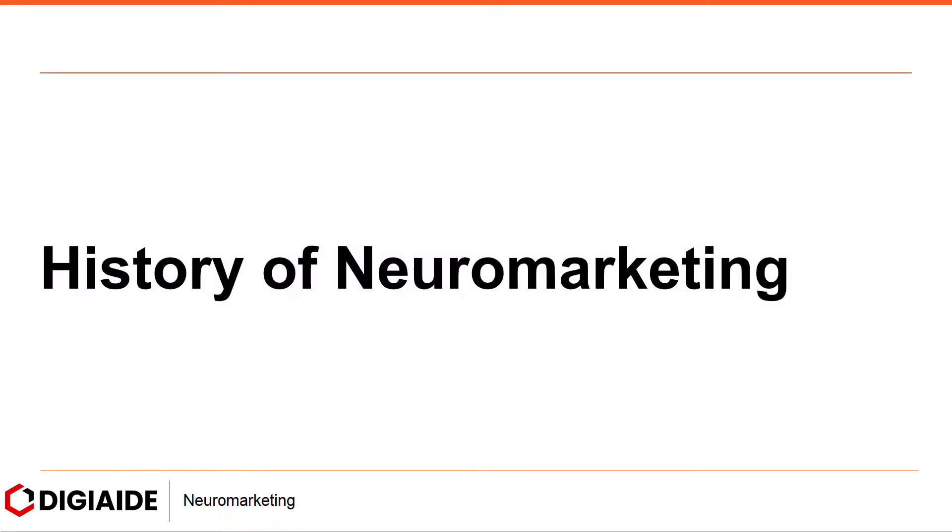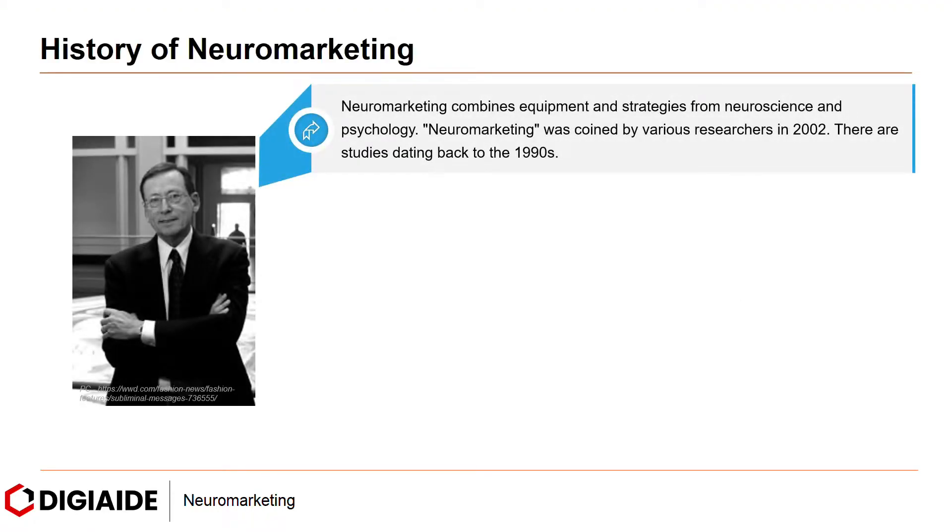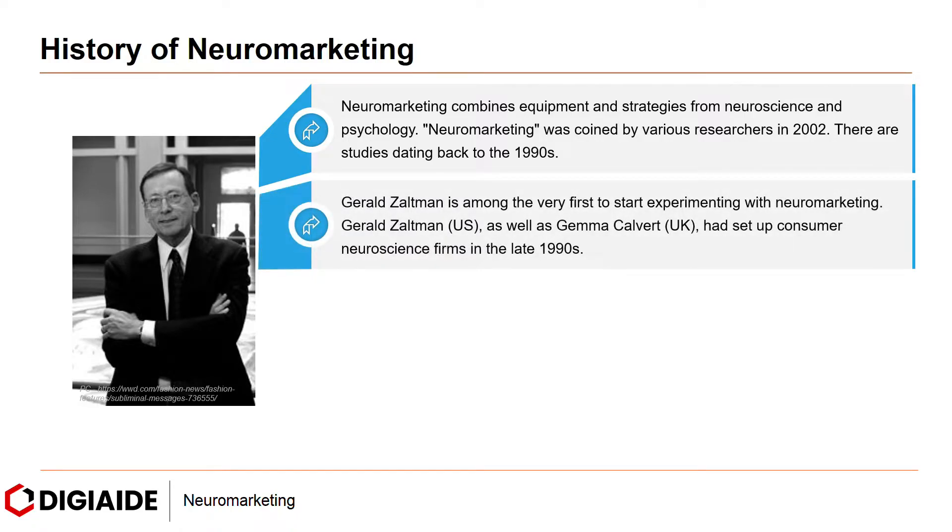Moving on to the history of neuromarketing. Neuromarketing combines equipment and strategies from neuroscience and psychology. It was coined by various researchers in 2002, though there are studies dating back to the 1990s. Gerald Zaltman is among the very first to start experimenting with neuromarketing. He, as well as Gemma Calvert from UK, had set up consumer neuroscience firms in the late 1990s.